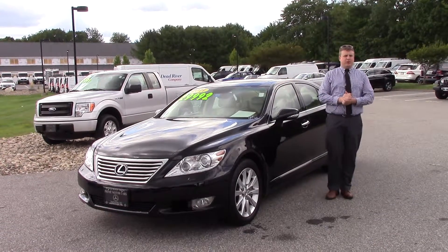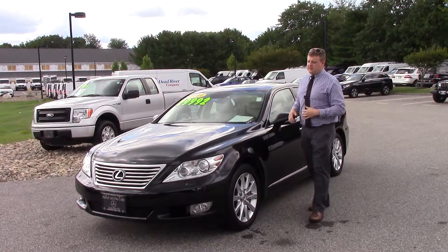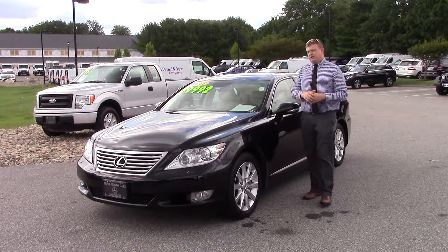Good afternoon, Bob. This is Anthony Gow here at Prime Motor Cars. I want to take a second and showcase the Lexus 460 that you inquired about.